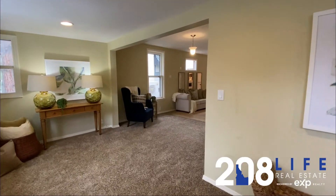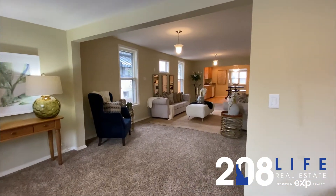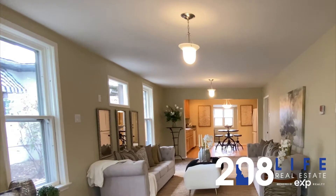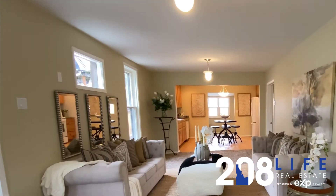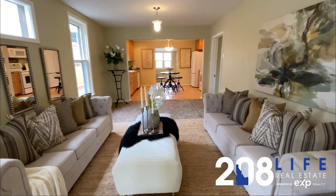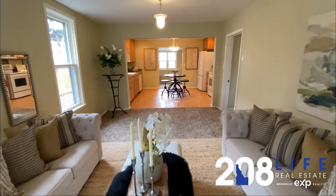This adorable light and bright home is located in the heart of Boise's North End. It's walking distance to the elementary, junior high school, and high school, the Boise Co-op, Hyde Park, downtown restaurants, and shopping.